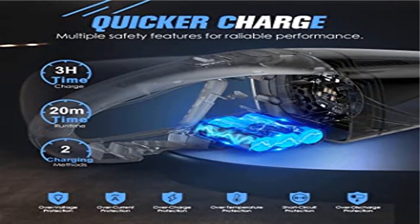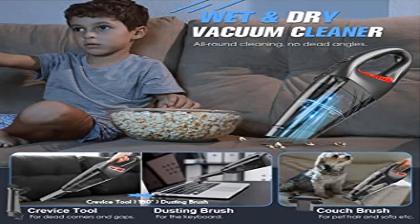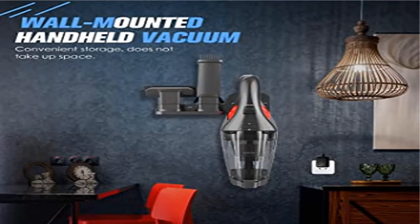Lightweight and low noise with no power cord limitations, this handheld cordless vacuum has a sleek and compact design for easy portability and storage. Get rid of bulky or tangled wires, say goodbye to finding sockets, and move and clean however you want.